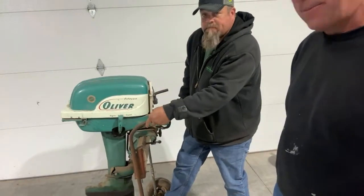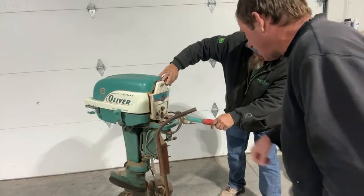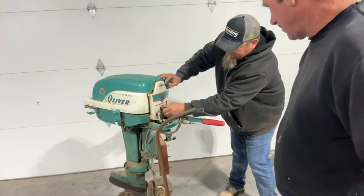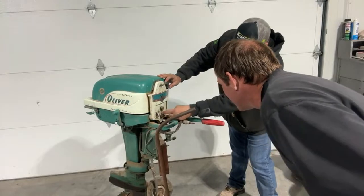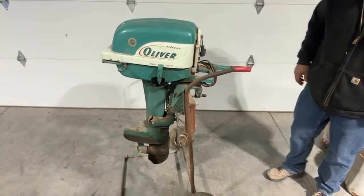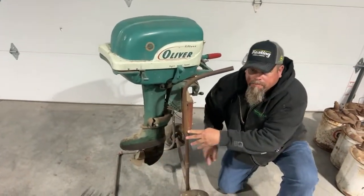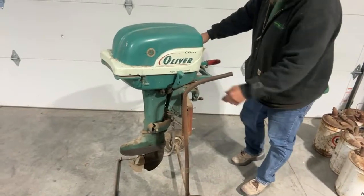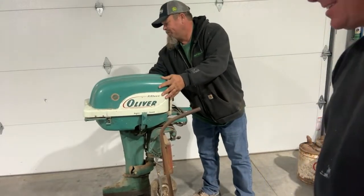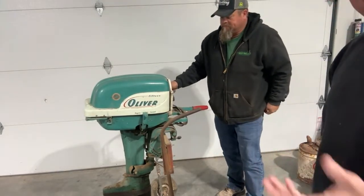We've got the control lever over here - we can go reverse and forward. We got the controls back here. 15 horsepower, lean, rich, all kinds of cool stuff. It's all there all the way down to the little propeller. It's an Oliver 15, which means it's 15 horse. It was going to be something a little bit different, but I thought what the heck, we just got it today. Mike's going to be taking it home with him.